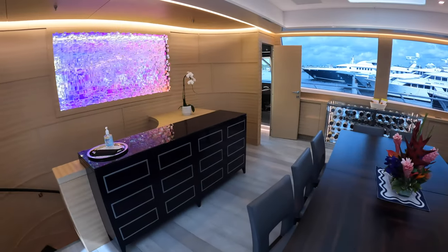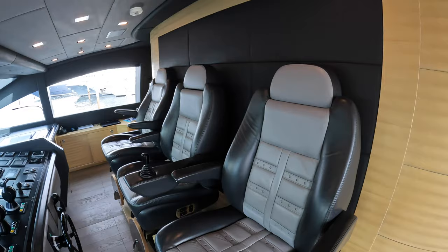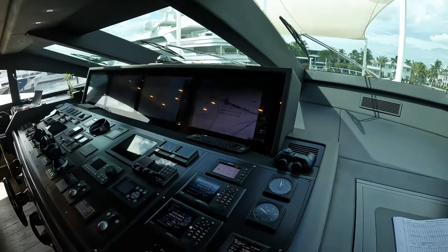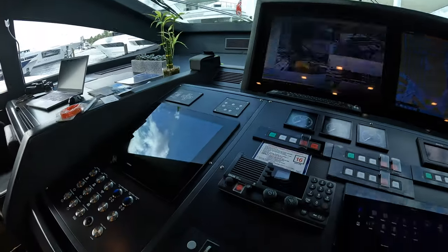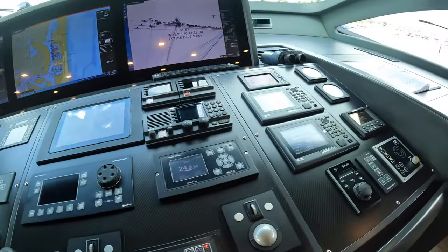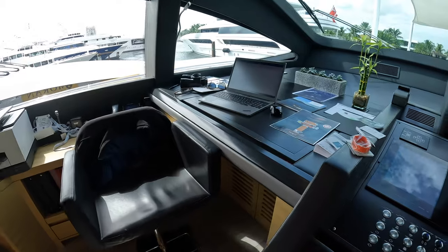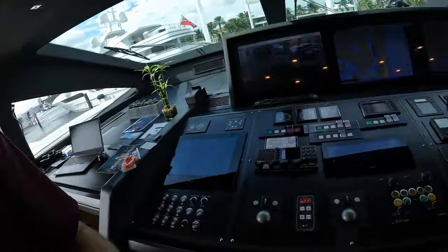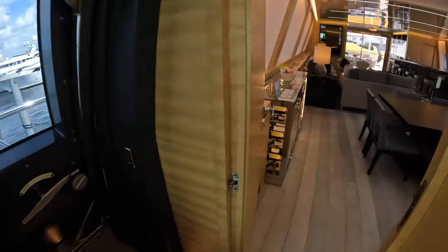There are two doors up here, and both of them lead up to the helm station. You can see three helm seats, and here's a look at the actual helm — an all-glass cockpit with four large monitors and all of the ship systems. There's a little desk here for the captain, and there are also side access doors on both sides of the helm, which will bring you up to the bow. We will look at all the outside spaces later on in the tour.